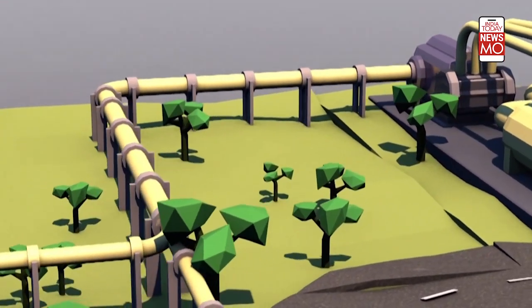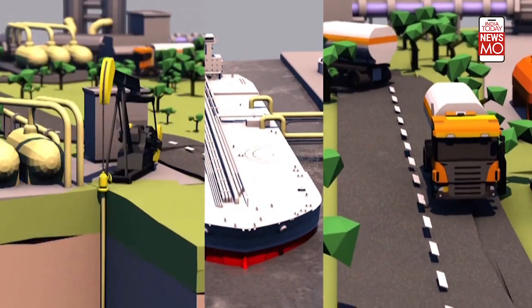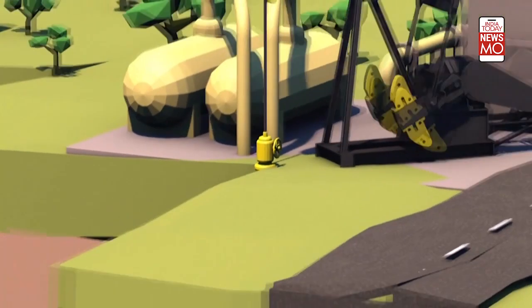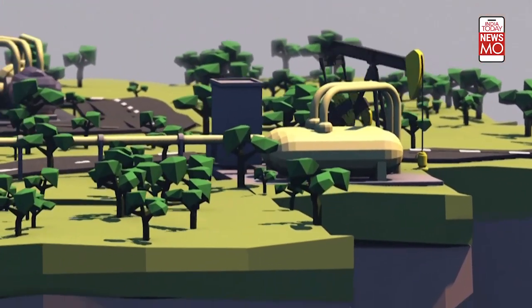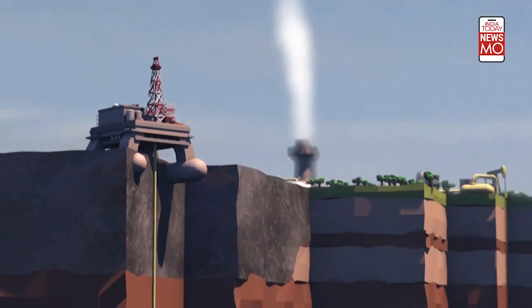Once separated, the carbon dioxide is compressed and transported by pipeline, boat, or tanker to underground or deep-sea storage facilities. It is injected far underneath gas-tight layers of rock and stored under pressure until it reaches a near-liquid state. Suitable storage sites include end-of-life oil and gas fields or extremely deep layers of porous rock impregnated with salt water.